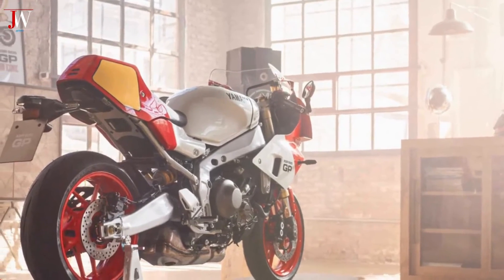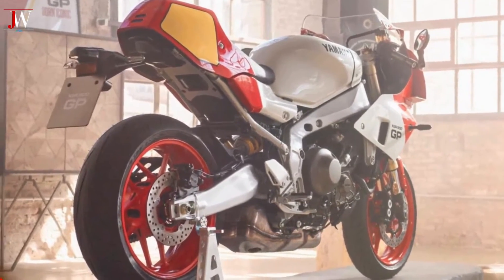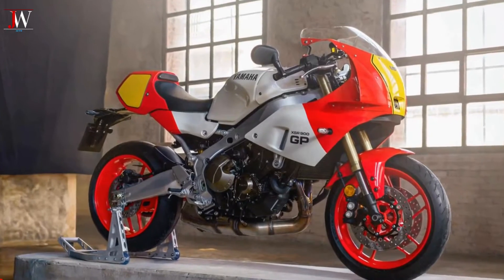The bike comes with three preset riding modes — sport, street, and rain — plus one custom mode that is manually adjustable.